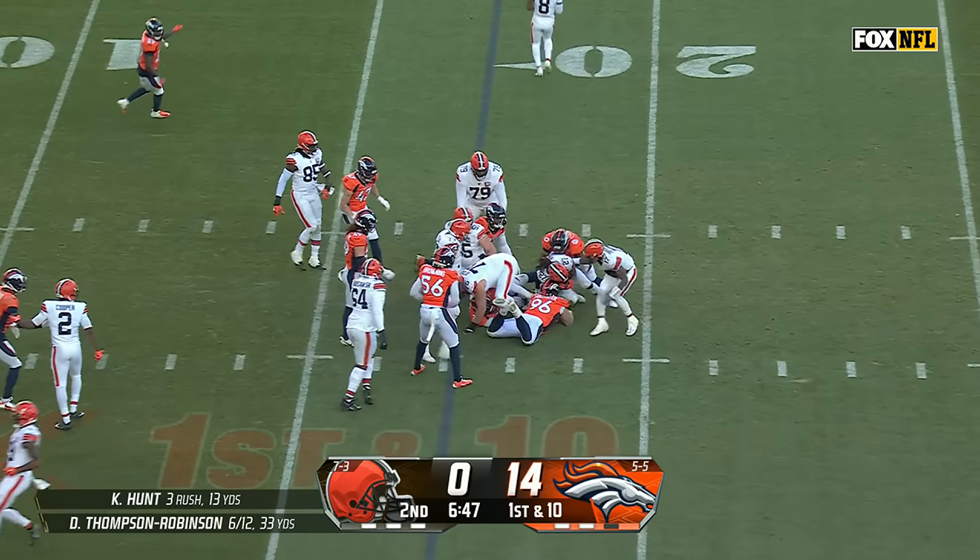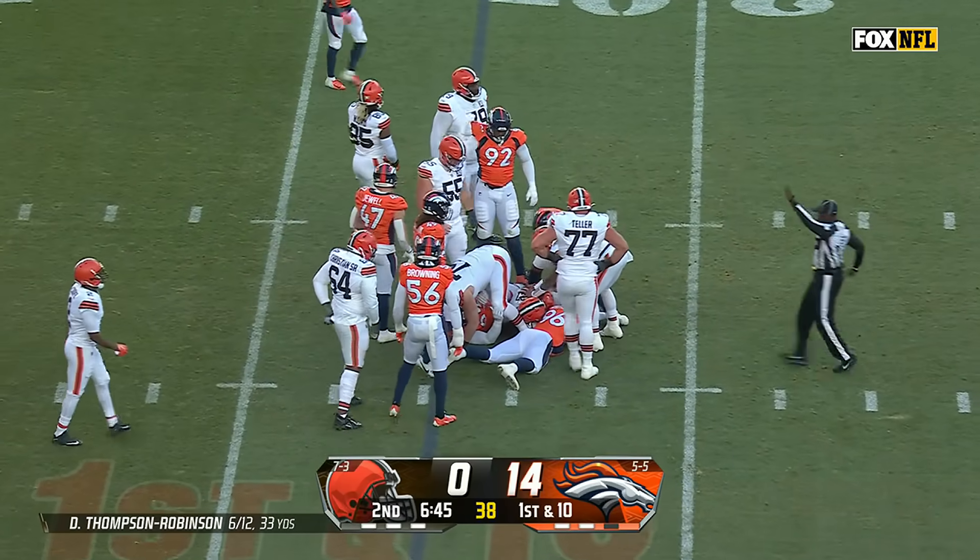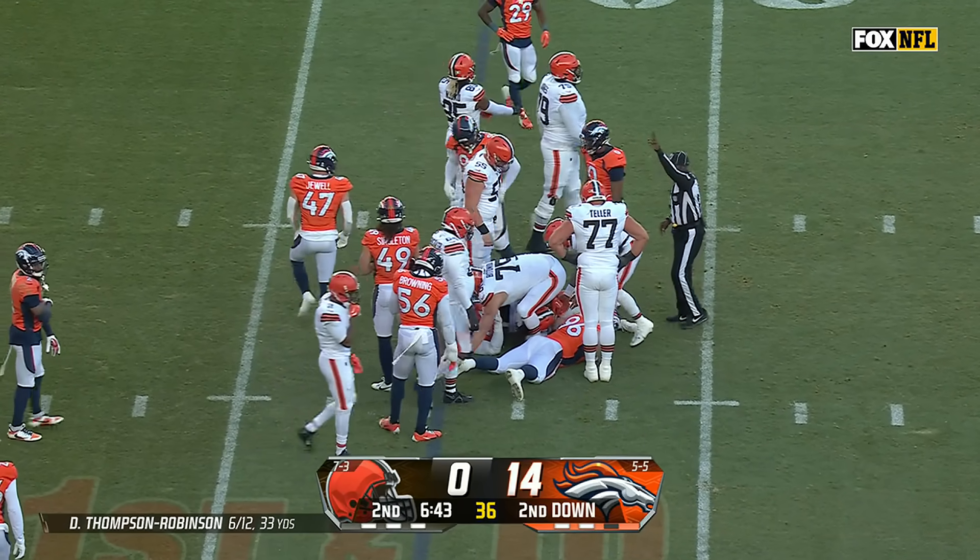A bobble on that one as DTR tried to reach out with that handoff to Hunt. And he dropped the football, Kareem Hunt.